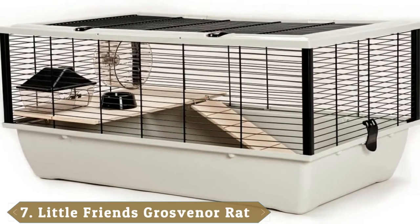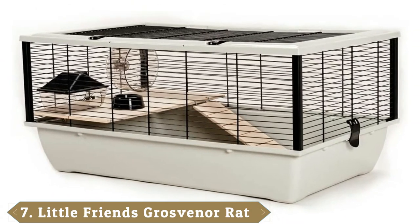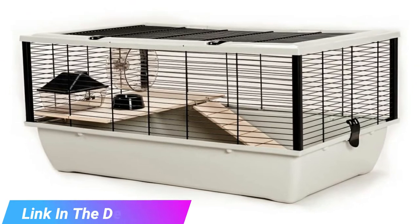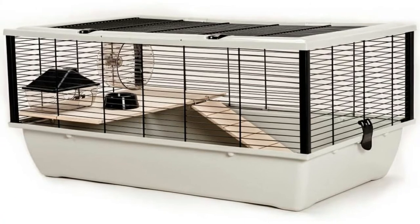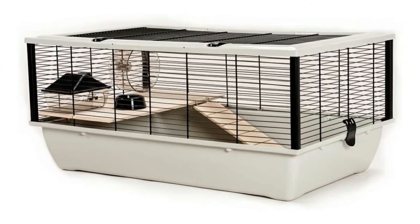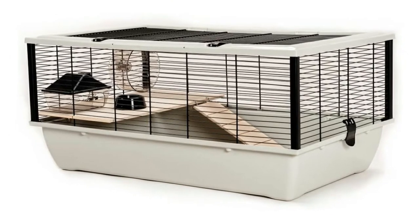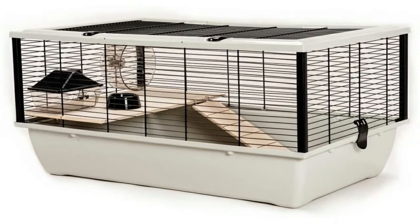Moving on to number 7, the Little Friends TK51262 Grosvenor Hamster Cage. The Little Friends features dimensions of 33 x 18.5. The unit opens at the top for easy cleaning and comes with a range of different accessories to keep your pets amused. The base is slightly sunken to make it easier for your pet to burrow, while the top floor, accessed by a ramp, features a house, wheel, food dish, and water bottle. Bars are spaced at just 1 cm, making it easy to cater to a wide range of different pets, including rats and chinchillas.